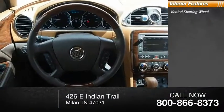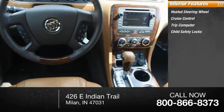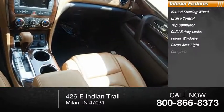Inside you'll find a heated steering wheel, cruise control, trip computer, child safety locks, power windows, cargo area light, and compass.